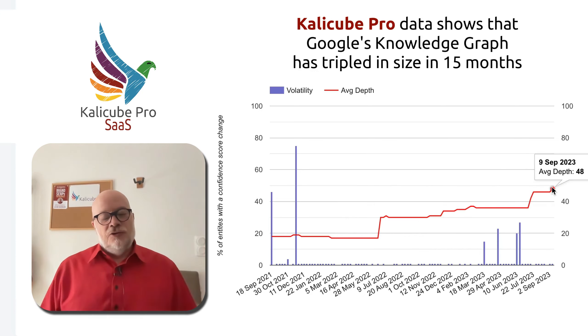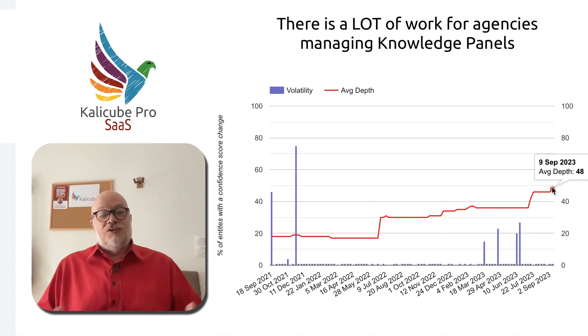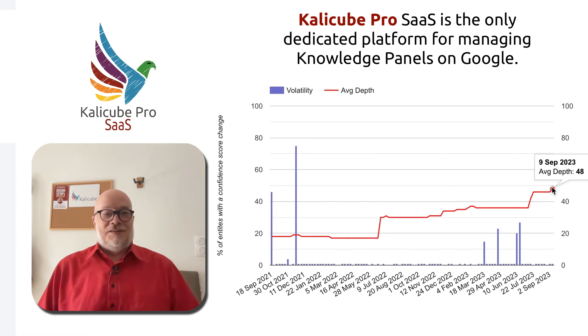There is a lot of work to be done managing Knowledge Panels, triggering Knowledge Panels. The Knowledge Graph is growing. Our work, CaliCube Pro, is going to be hugely interesting in the years to come.